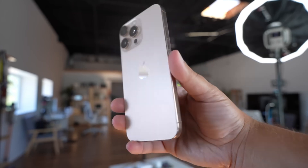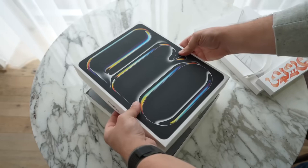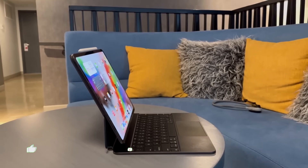What if Apple's most important new device this year isn't an iPhone, not a watch, not even Vision Pro? It's a tablet so advanced, it's quietly testing the future of every Apple product to come.